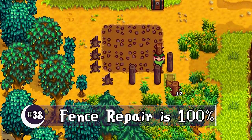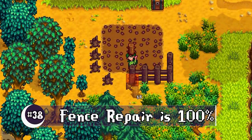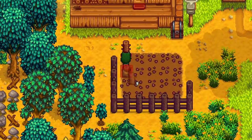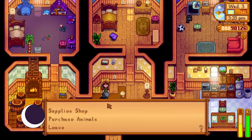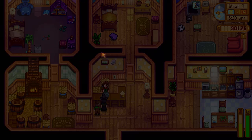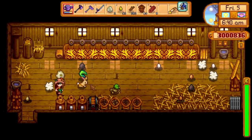Repairing a fence now repairs it all the way instead of to half condition. Changes have been made to ducks — they are much better priced, and you can pick them up for 1,200 gold instead of the original 4,000. Duck feathers have been adjusted to show up much more often.